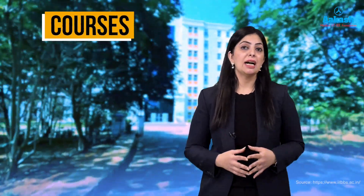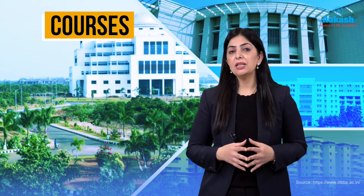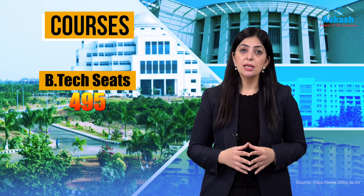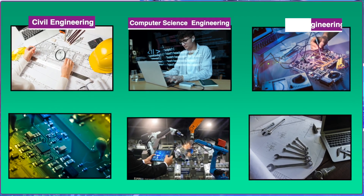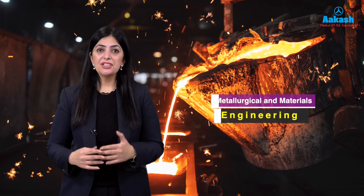IIT Bhubaneswar offers a wide range of undergraduate, postgraduate, and doctoral level programs with an interdisciplinary approach. For BTech specifically, there are a total of 495 seats available across streams including Civil Engineering, Computer Science and Engineering, Electrical Engineering, Electronics and Communication Engineering, Engineering Physics, Mechanical Engineering, and Metallurgical and Material Engineering.